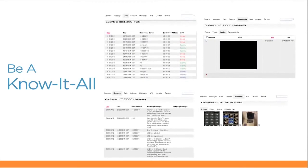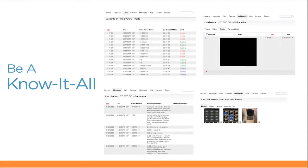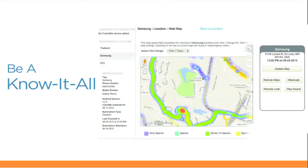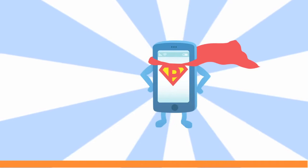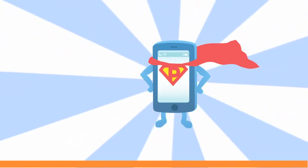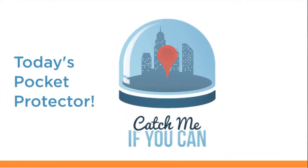Not that you'd need to, but if you want it, you can see a call log, listen to phone calls, see the pictures taken and sent, read every text message, and see where the phone has traveled on a neat little heat map. Again, you might not want to know it all, but it's at your fingertips if you ever do. Catch Me If You Can, today's pocket protector.